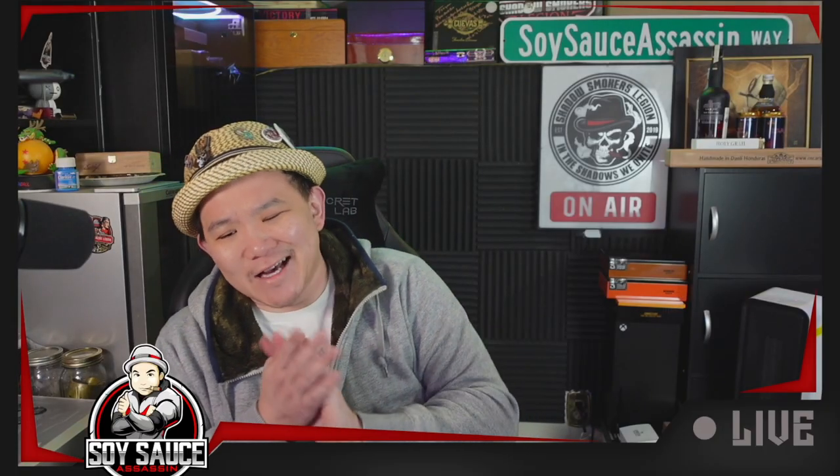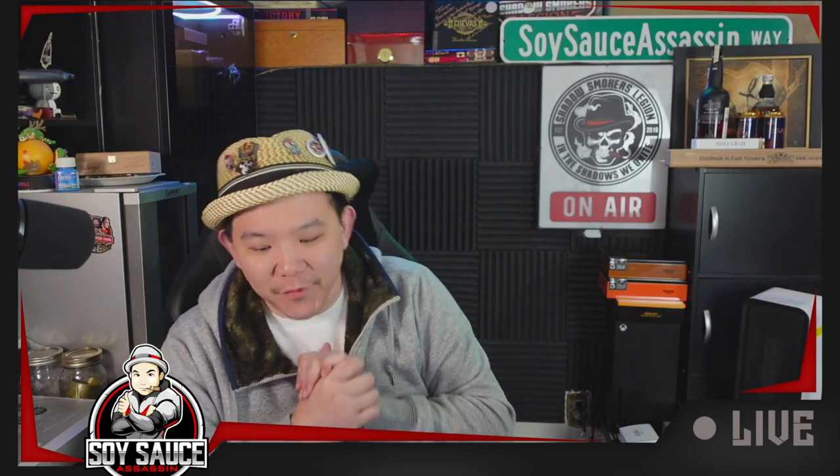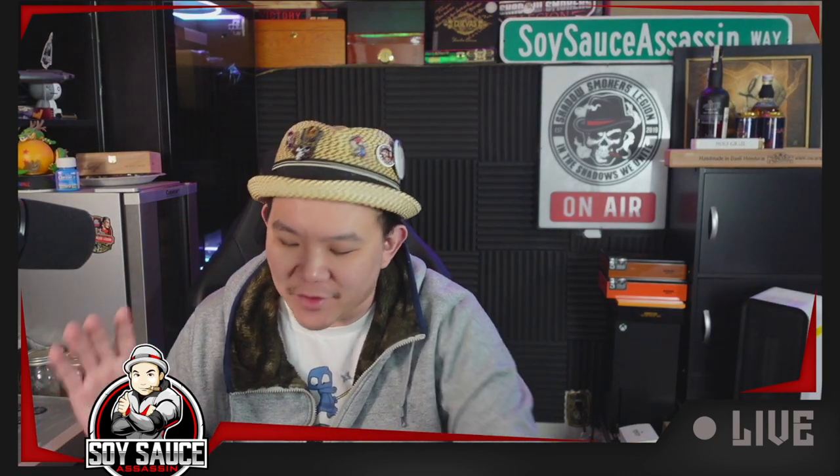Hey guys, Tony the Soy Sauce Assassin. Today we have a Chinese cigar for review. It's going to be a little bit complicated because the information is very limited on these.